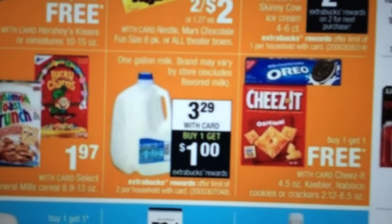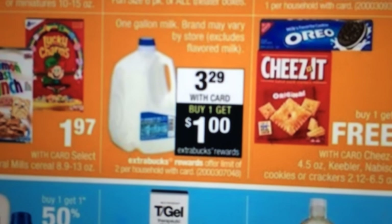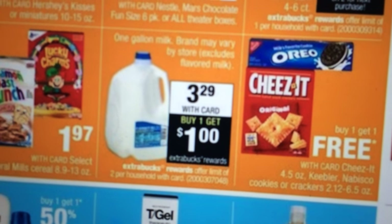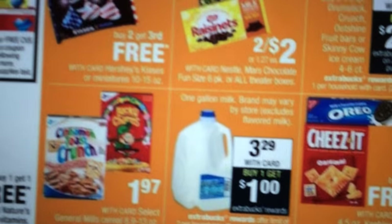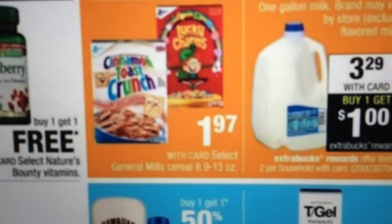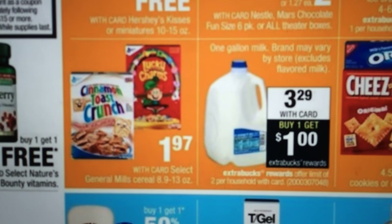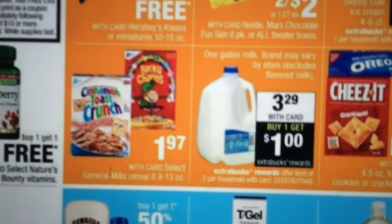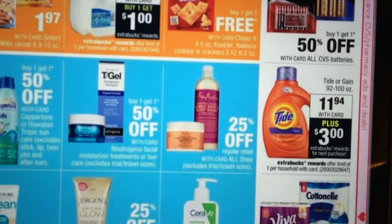You've got your milk — if you're in an area that does this, it's $3.29 and get a dollar ECB. You're allowed to do it two per household. Cinnamon Toast Crunch and Lucky Charms are $1.97. There were coupons on coupons.com — I think they were $0.50 off — if that's something you want for cereal for your kids.